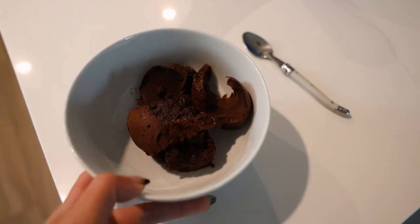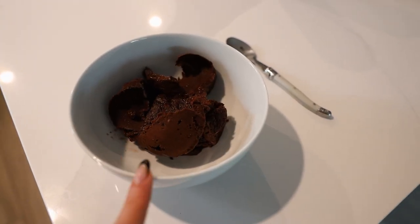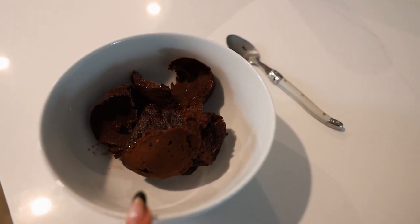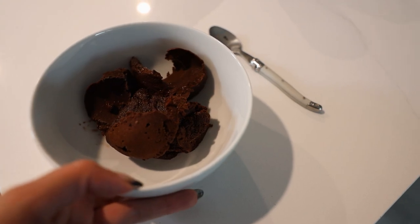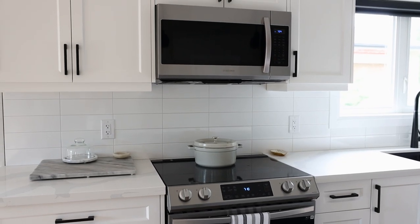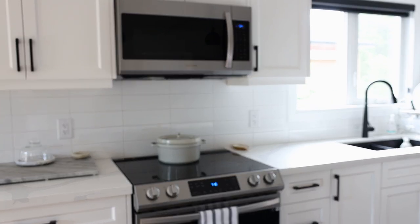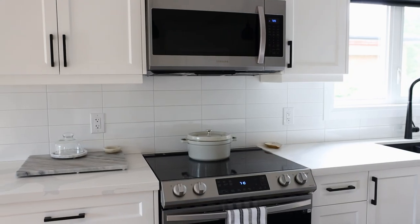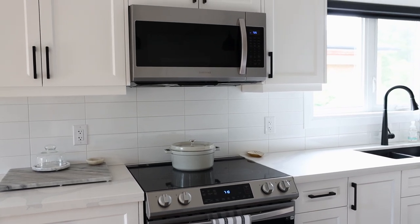For dessert I'm having one of my brownies from my last video — I'll link that down below — with some dairy-free gelato. Just a little yummy sweet something. Thank you so much for watching this video. Don't forget to check out Element down below. I'm also going to leave my last what I ate in a day here on the screen so you can get lots more healthy recipes and meal inspiration.